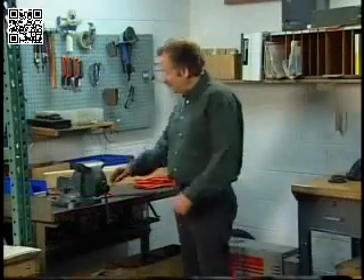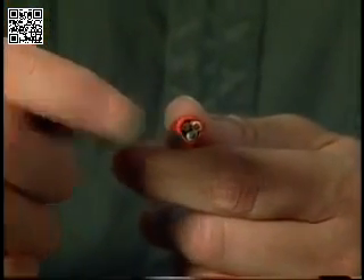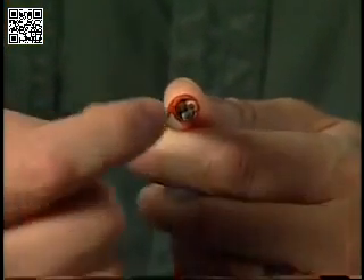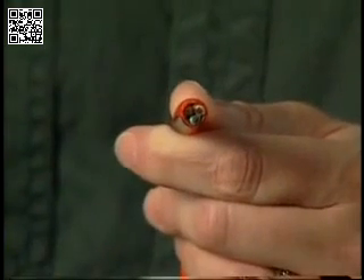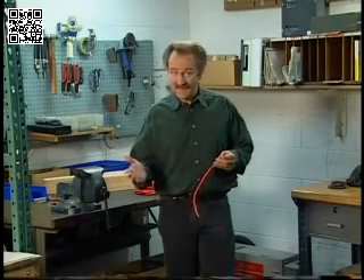For example, the outside of this extension cord is rubber, a good insulator. On the inside is copper wire, a good conductor. The electricity flows through the copper wire and the insulator keeps it there, unless it's damaged.